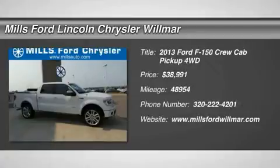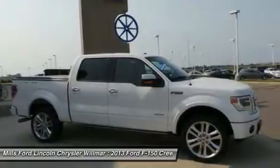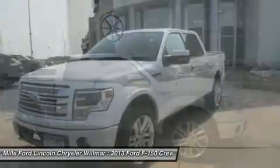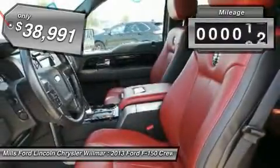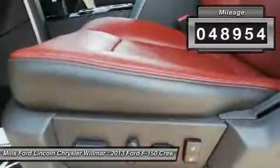The 2013 F-150. A Ford F-150 knows how to handle any situation. It's built to follow orders, no whining, and is priced below $40,000. This vehicle has less than 50,000 miles.